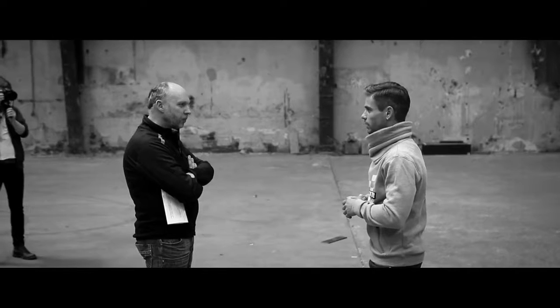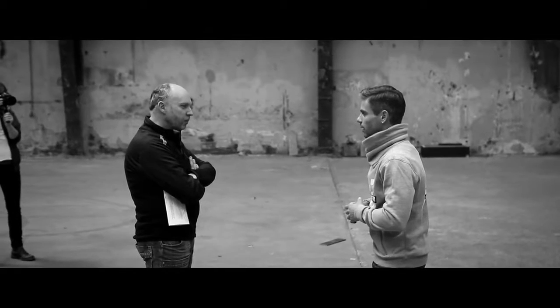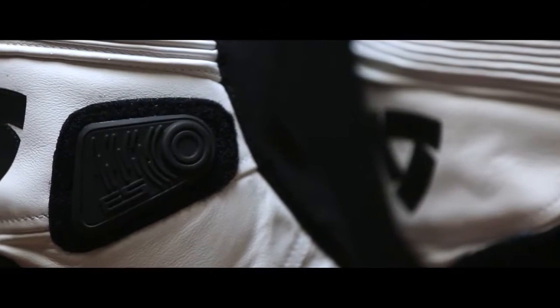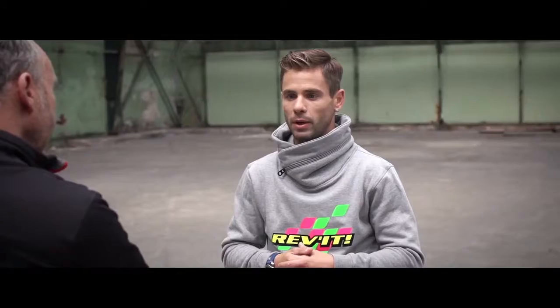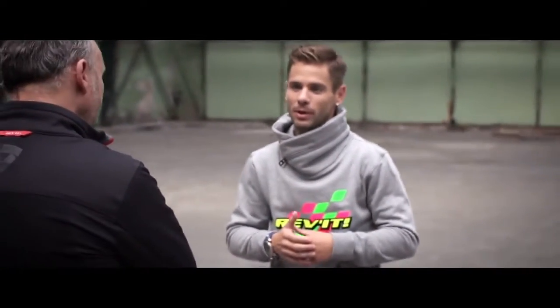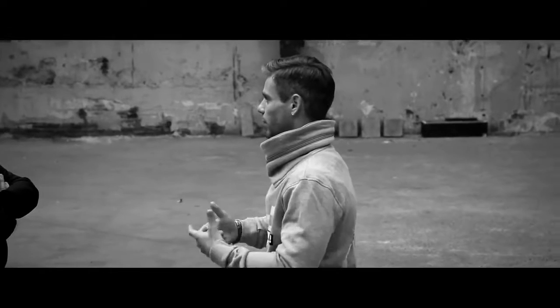We also added a new knee grip to have more grip in the middle of the corner, because we are hanging off the bike and we need to have some grip on the tank. We worked a lot to have more grip and to have more control on the bike.